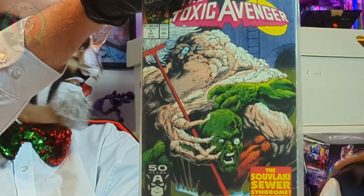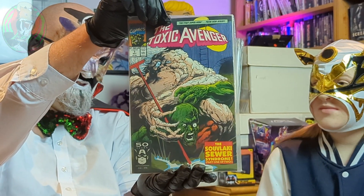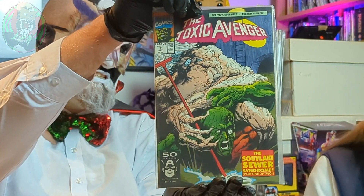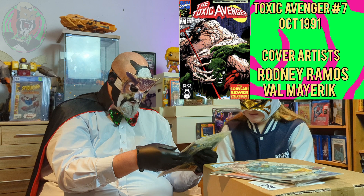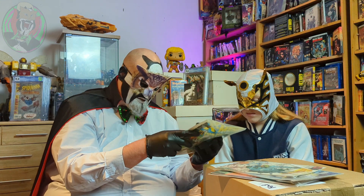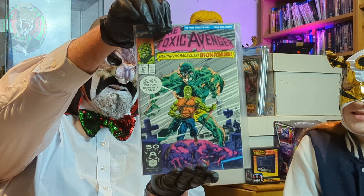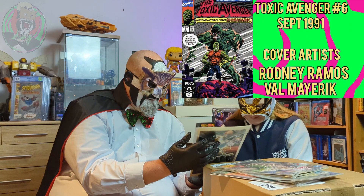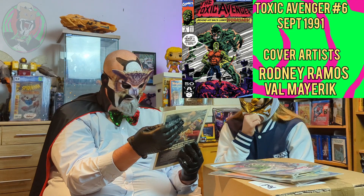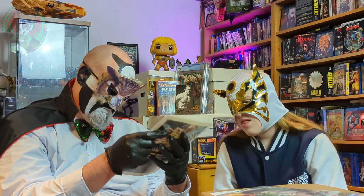I know I say every time the Toxic Avenger thing comes up, but who thought the Toxic Avenger was suitable for children? I suppose this is Toxic Avenger rather than Toxic Crusaders, but still. Oh — lovely cover, issue seven. The Sovlaki Sewer Syndrome, part one of two. And that's part two. One day I'll actually read it. Issue six — oh that's a cool cover, it's almost like a homage to the Hulk cover if you think about it. Oh, I suppose that's not Toxic, that's Frankenstein. Interesting — awesome.